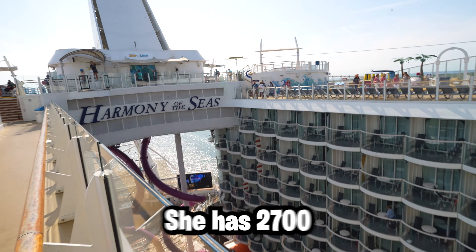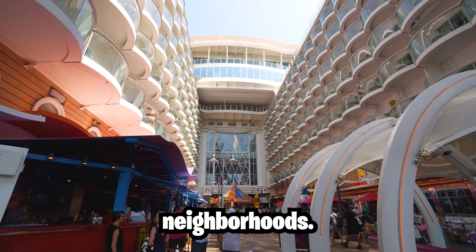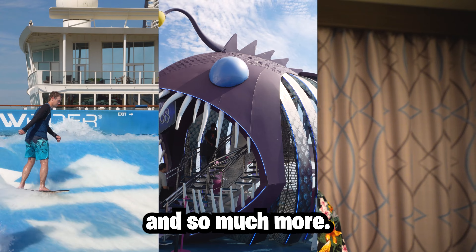She is 18 decks tall. She has 2,700 cabins, 7 neighborhoods, a 10-story slide, a carousel, a zip line, and so much more.